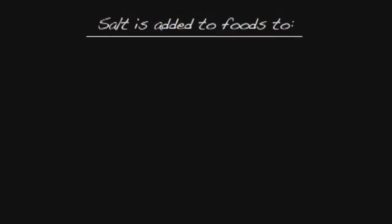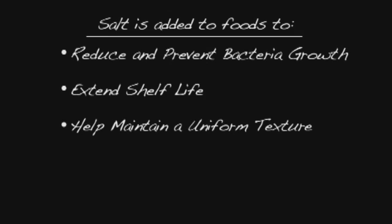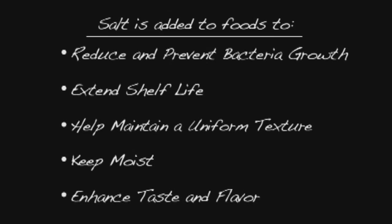Salt is added in making products like salami, hot dogs, bacon, and deli meats. Humans have been using salt to preserve meats for thousands of years, and its role has essentially remained the same. Salt is added to foods to reduce and prevent bacteria growth, to extend shelf life, help the product maintain a uniform texture, keep the meat moist, and enhance taste and flavor.